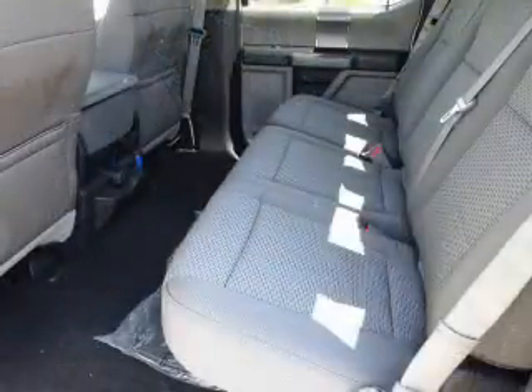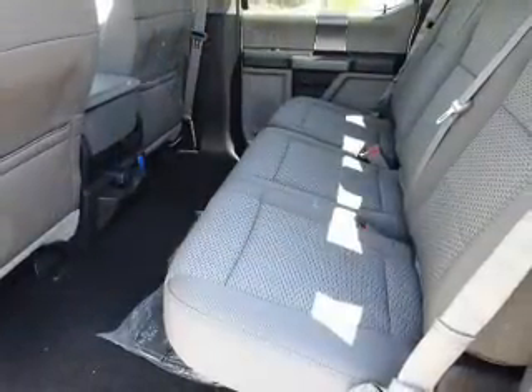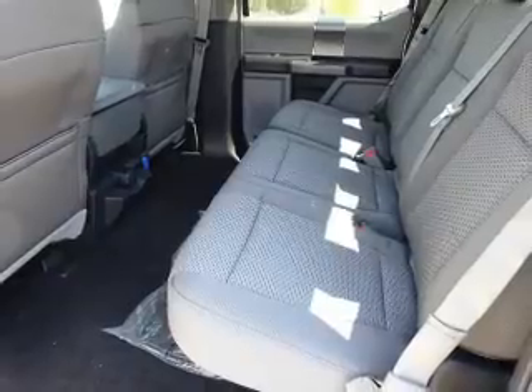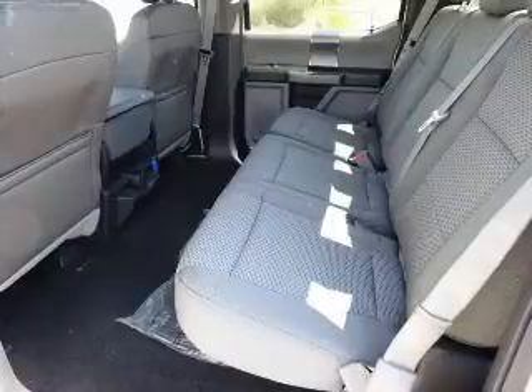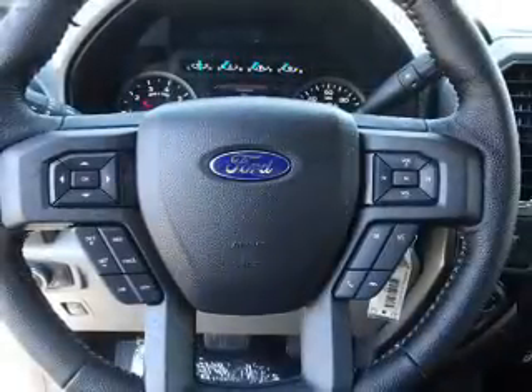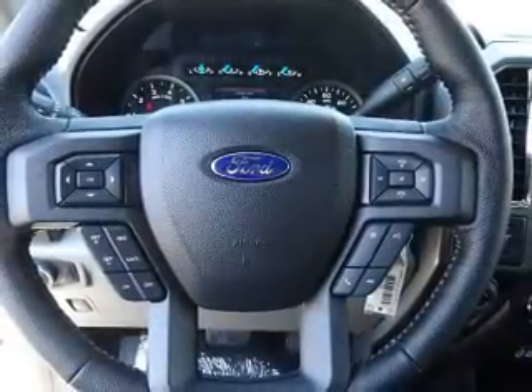Inside you'll find heated seats, Bluetooth connectivity, Ford Sync voice activation, Sirius XM satellite radio, steering wheel controls, a premium sound system, a backup camera, curtain head airbags, front airbags, and side airbags.